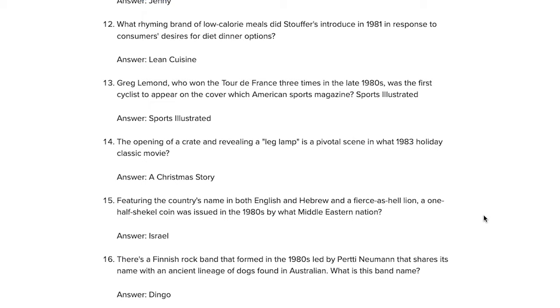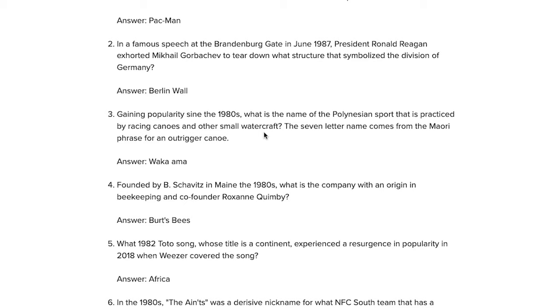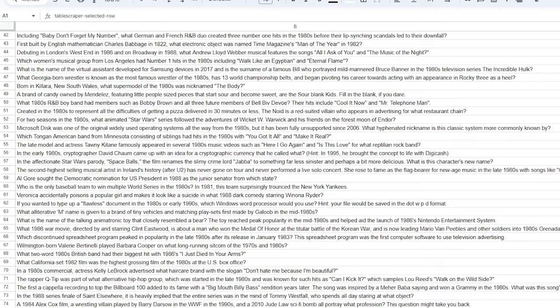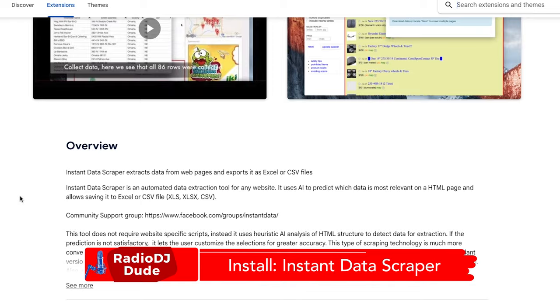Once you've sourced your trivia content, what do you do with it all? That's step two — you scrape it. Web scraping, data scraping — basically you're firing up the dust buster, sucking text off a web page and putting it in a spreadsheet document. This Chrome plugin is a rock star: it's free, and it's supremely effective. There's a video on the page if you need more info. Once you install it, it'll live in the extensions tab in Chrome.